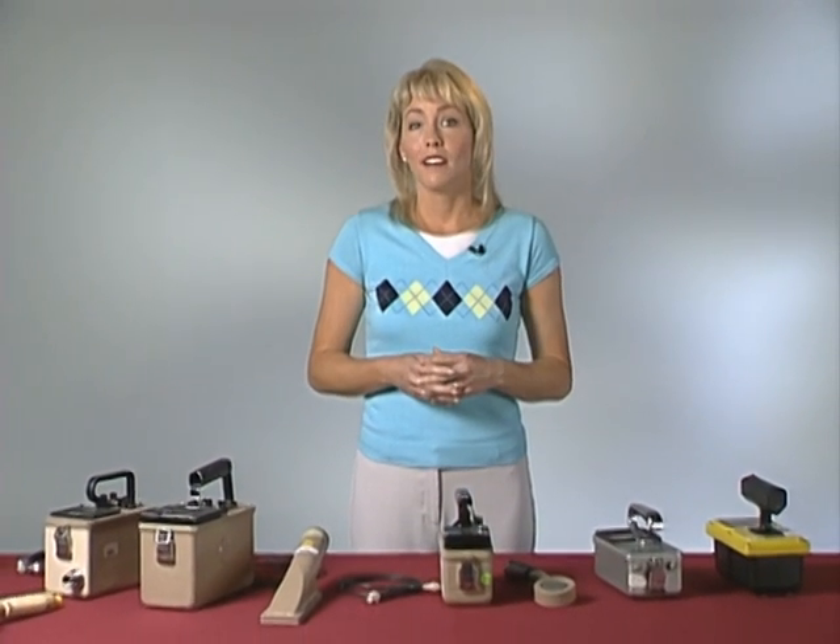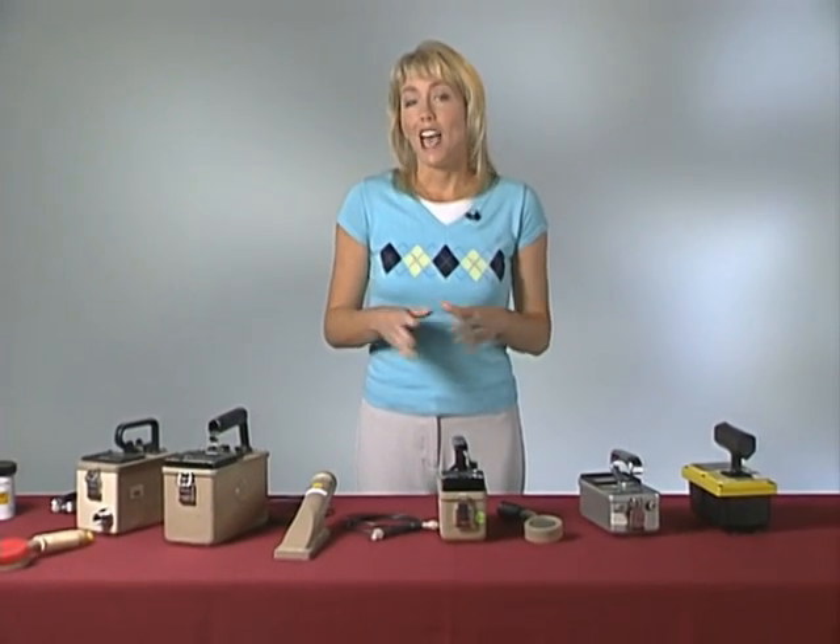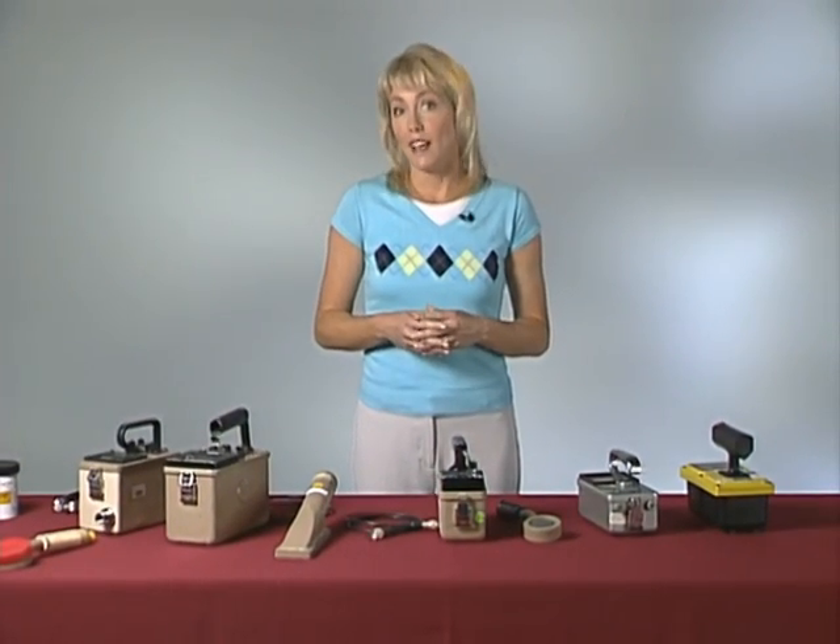Let's begin our introduction to radiation survey equipment. I'm Sarah Roberts, a certified health physicist with the Oak Ridge Institute for Science and Education. It is my pleasure to introduce you to the radiation detection instrumentation typically used to survey people for contamination. These instruments are Geiger-Mueller, GM, or Geiger detectors. Within this class, there are several principle types.